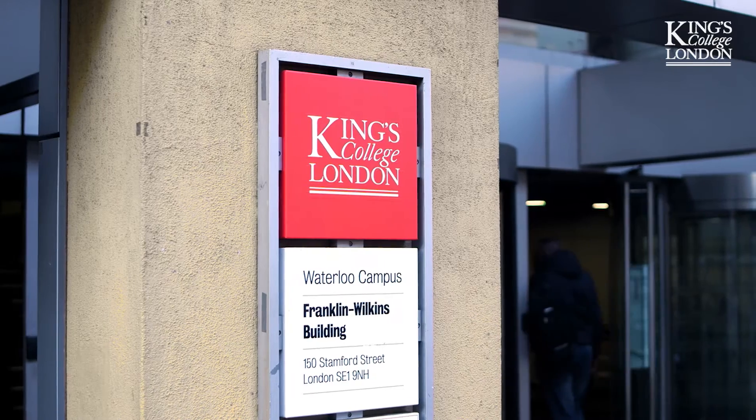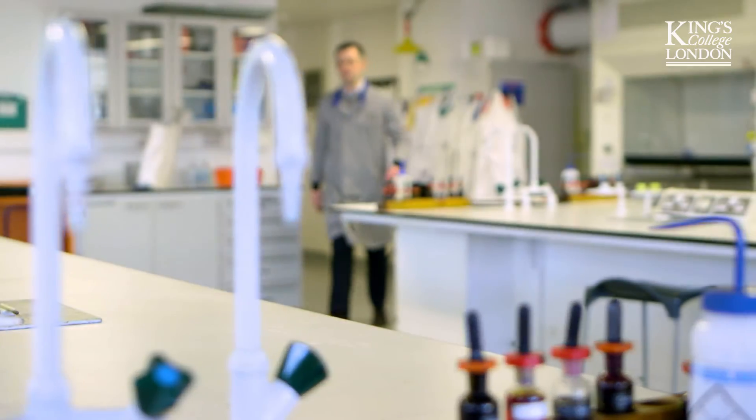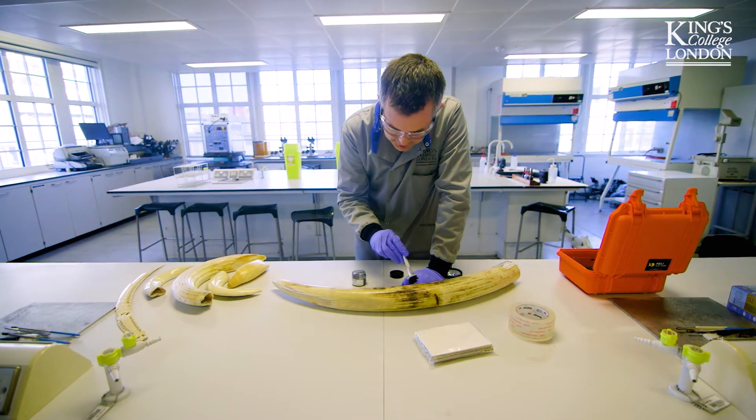Thankfully, there's a simple way to combat this. In the fight against poaching, King's has teamed up with the Metropolitan Police to develop and validate new methods which can locate and identify fingerprints on ivory much more effectively.